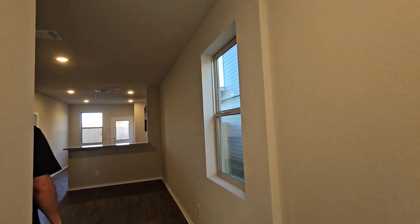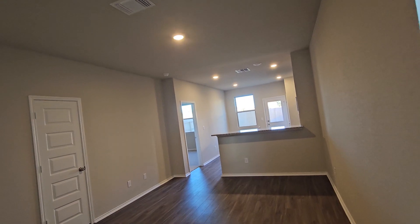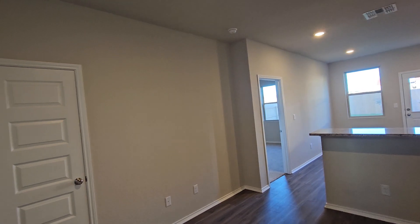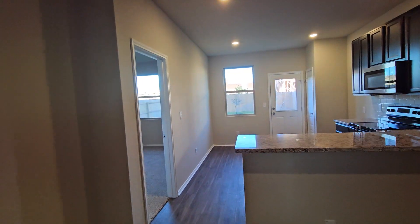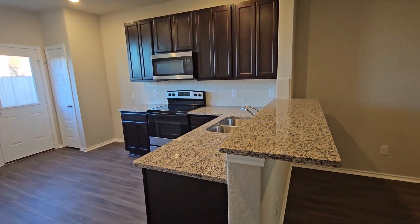The other one we saw that had a tub was backed up against some apartments. This one looks like it's not. The ceilings are what, nine feet? Upstairs and downstairs — though upstairs is usually a little bit shorter.